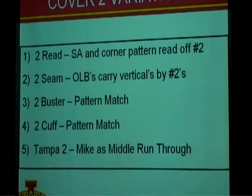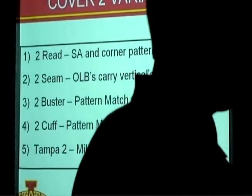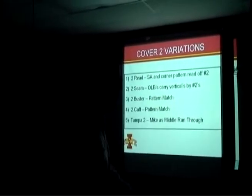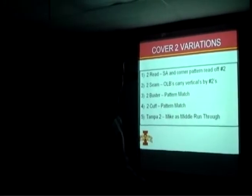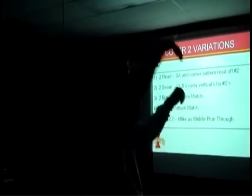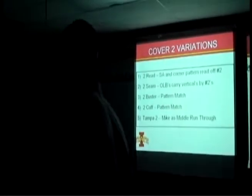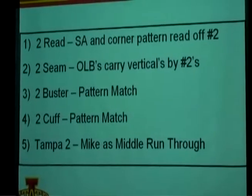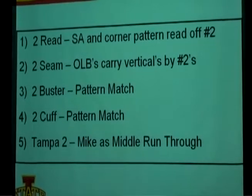2-seam: a corner can roll up and try to get a jam and reroute on the number one receiver, with the safety over the top. The difference is how you handle the vertical route of number two. In 2-seam, if number two is vertical, an outside linebacker will run with number two vertical — corner in the flat, safety over the top, linebacker carrying number two vertical. 2-buster and 2-cup are variations mostly done in the NFL, involving pattern-match concepts based on receiver releases.